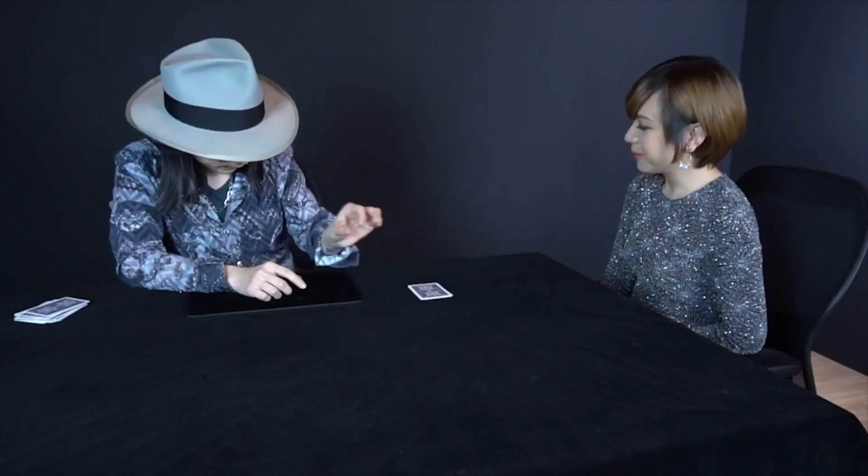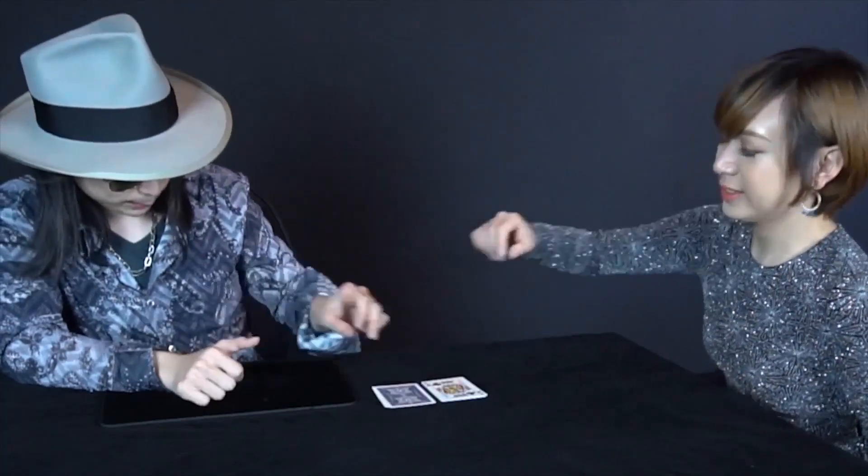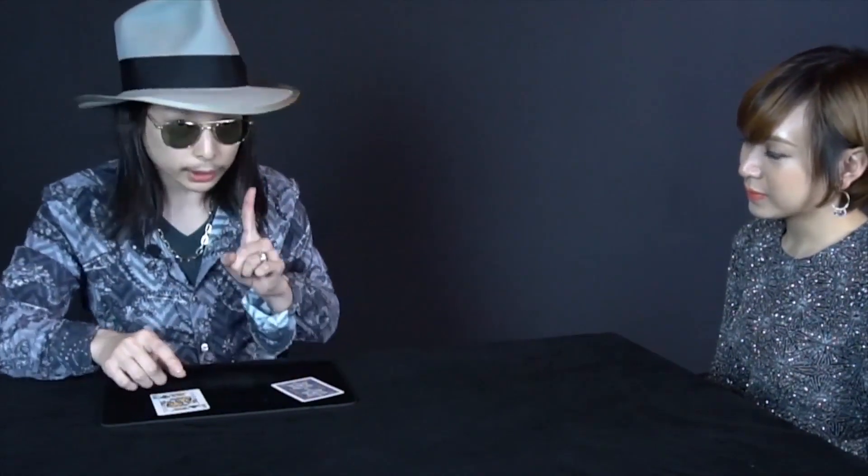Now I think the blood hound found one card, right? What was your card? Five. Five. What's your card? Five of Clubs? That was cool!